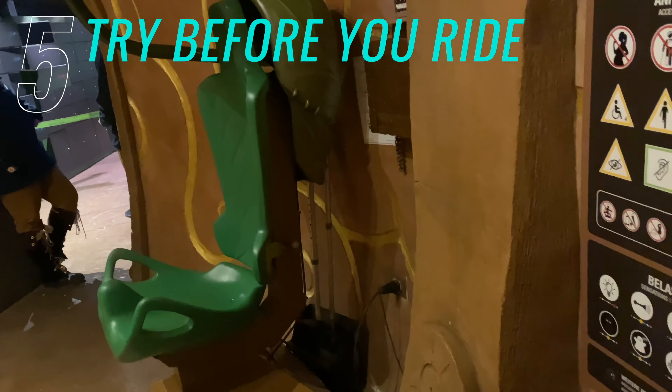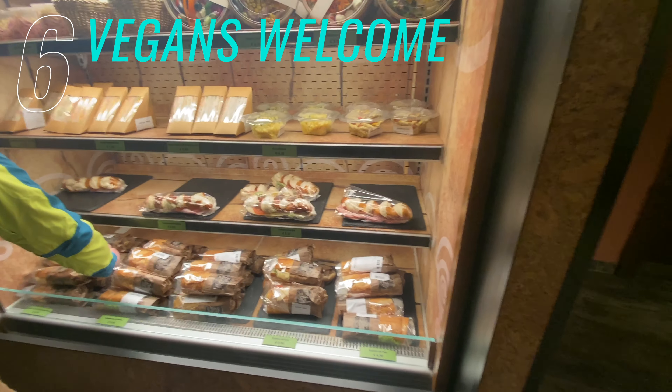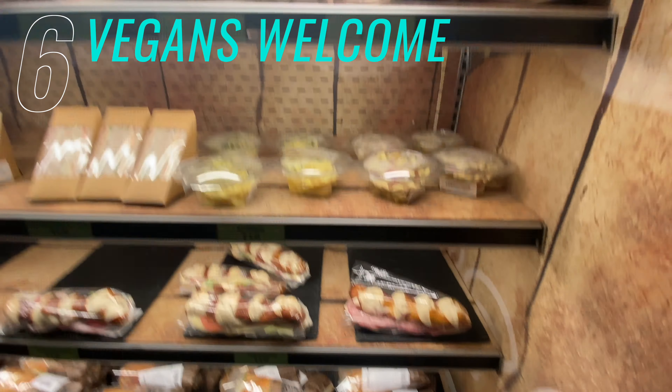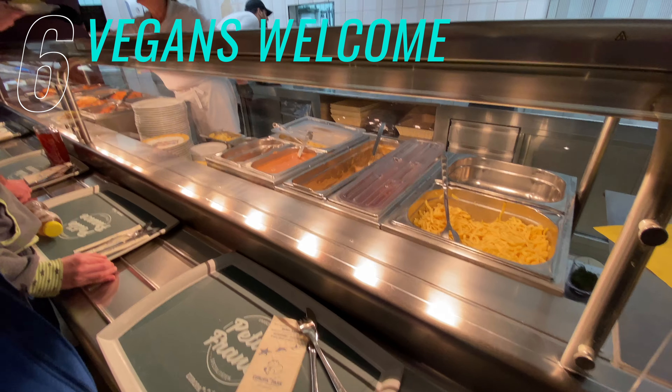Number five: if you are worried about fitting in the seats, they do have these ride seats for you to try. This is one from the Can Can Coaster and the Ride Arthur.